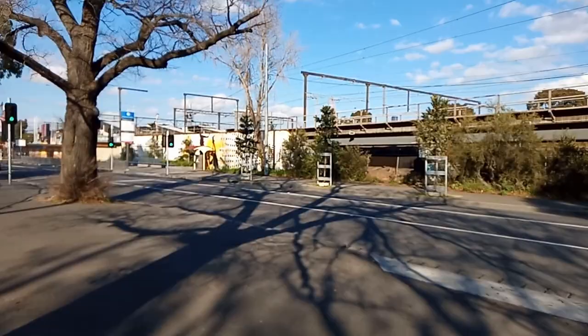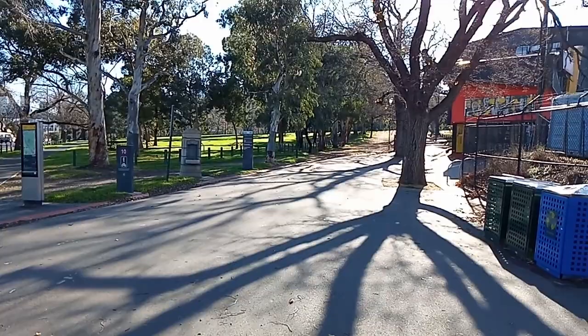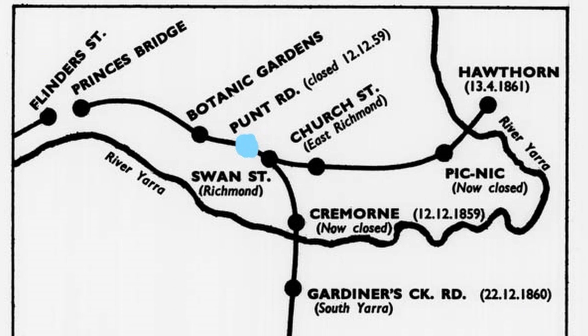Richmond Station is up there, and right here along the road would have been the site of Punt Road Station. So if you're ever visiting the MCG, Punt Road Station would be on the right. The only evidence of the station's existence is on this station map with the station's name.